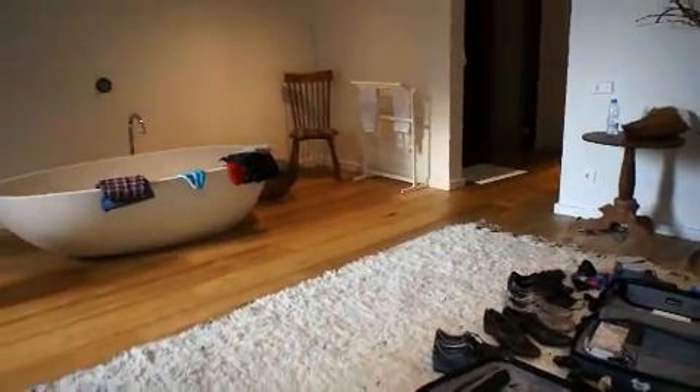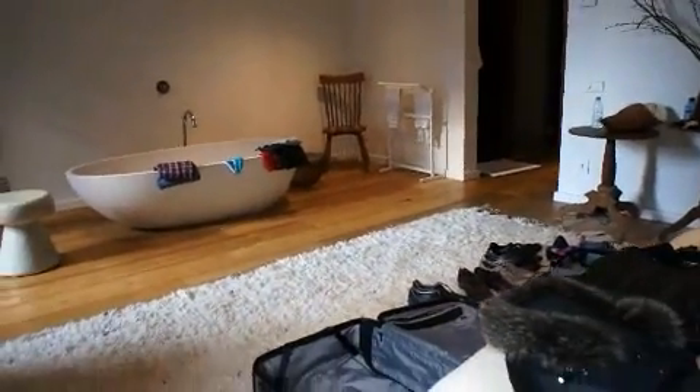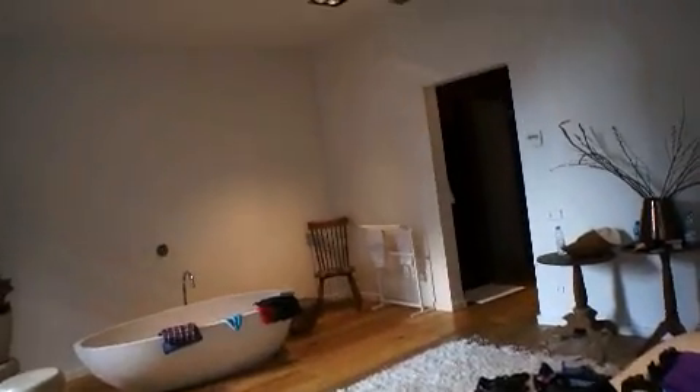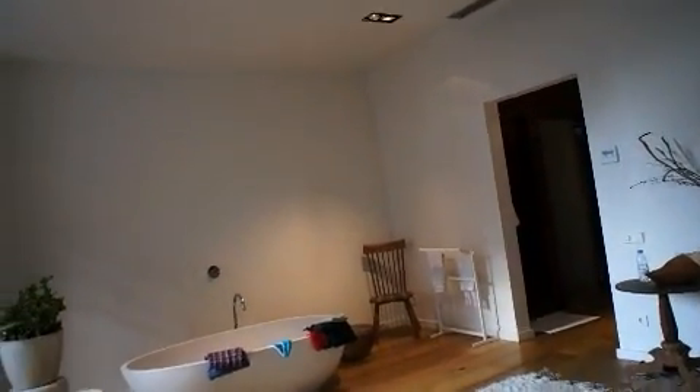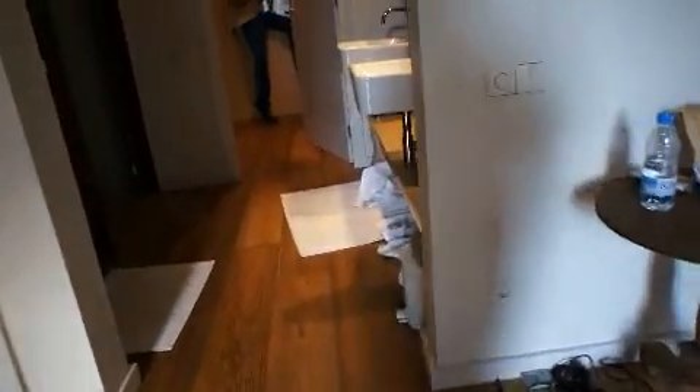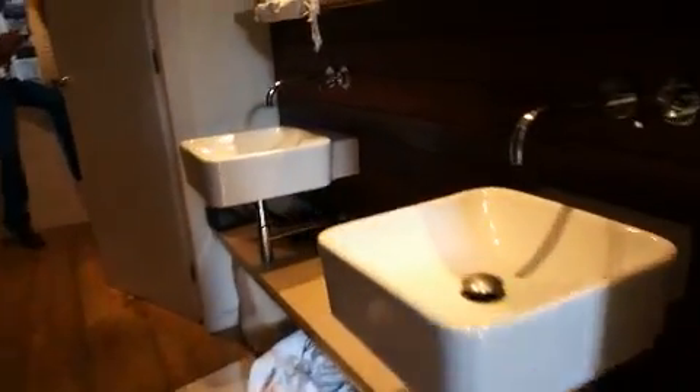This room is huge — I'll just step back so you can get an idea of just how big it is. An enormous room with very high ceilings too. So that's it — that's our tour of the principal apartment in Barcelona.